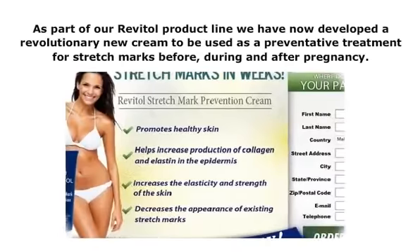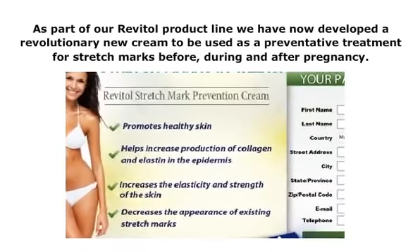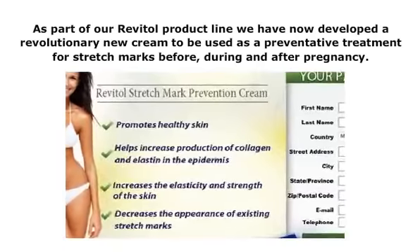As part of our Revitol product line, we have now developed a revolutionary new cream to be used as a preventative treatment for stretch marks before, during, and after pregnancy. This stretch mark prevention cream will also help to reduce the appearance of existing stretch marks.